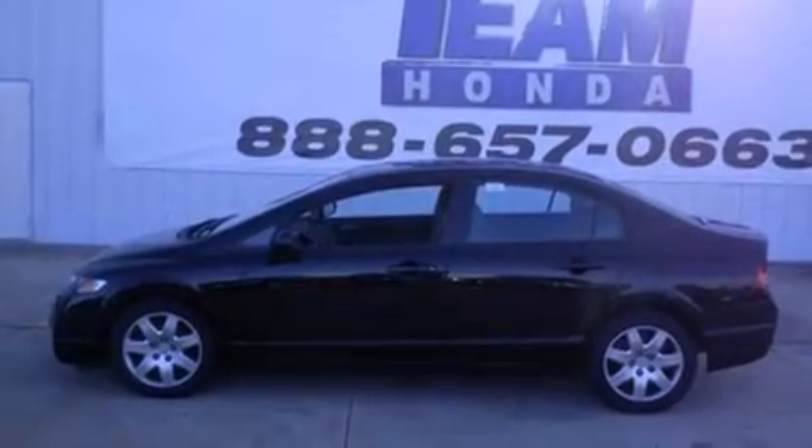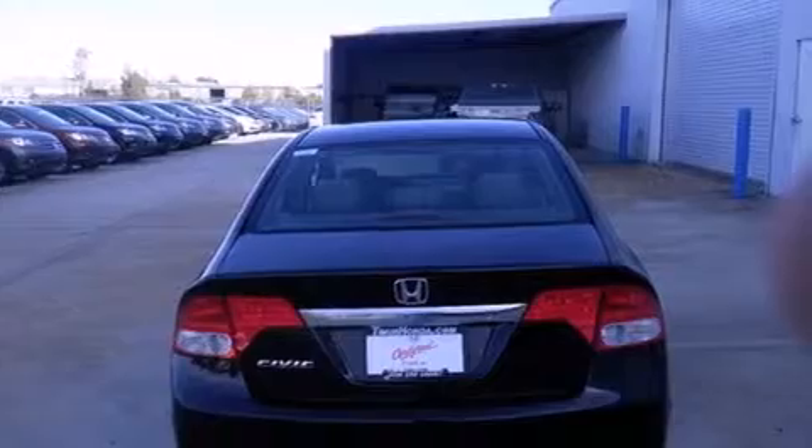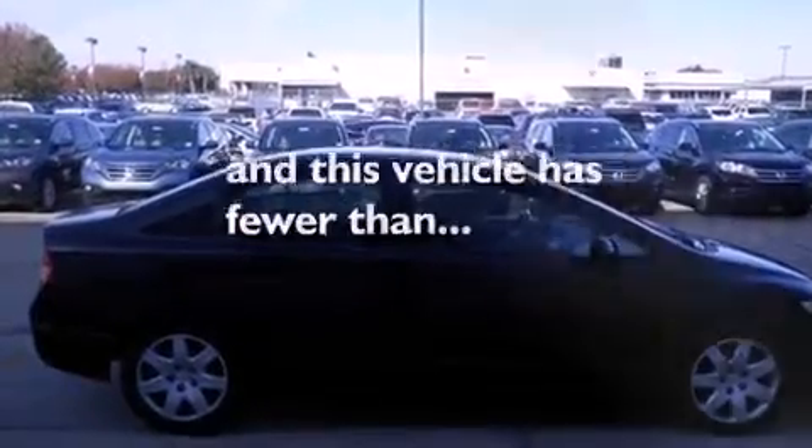Features include cruise control, full-power accessories, rear curtain airbags, and engine immobilizer theft deterrent system. And this vehicle has fewer than 36,000 miles on the odometer.